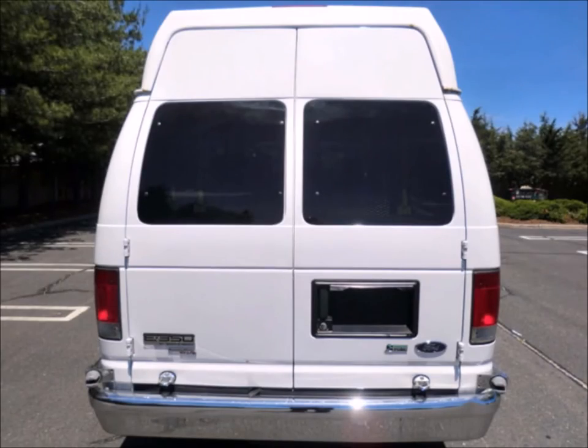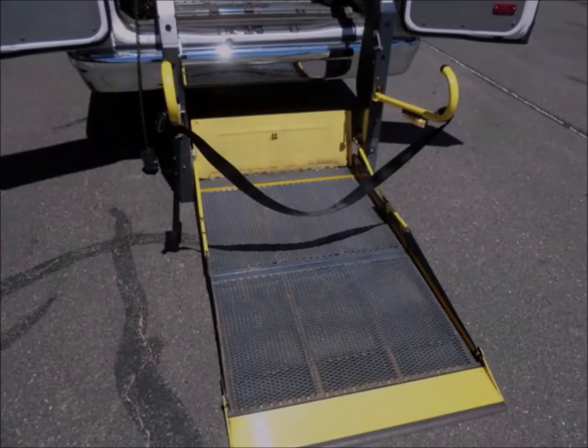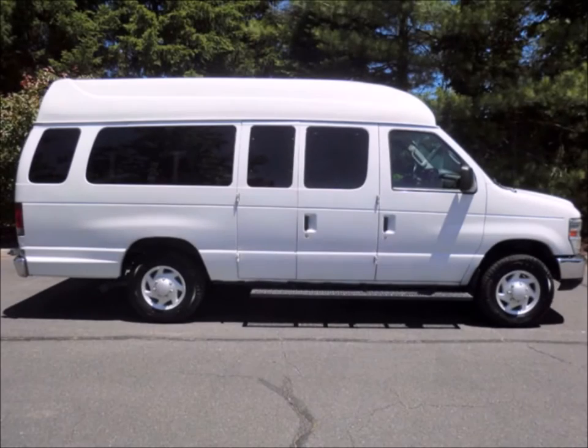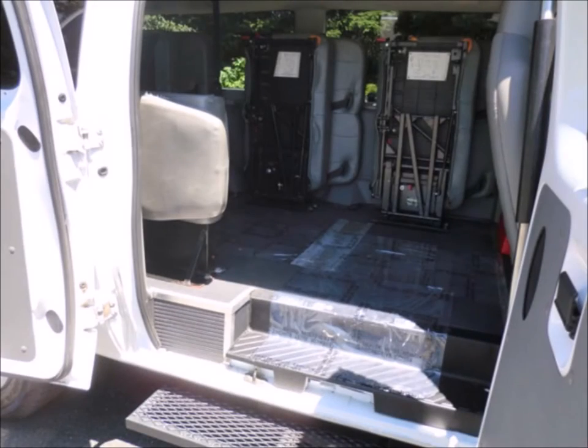Rear door with rear Braun electronic wheelchair lift. Automatic wheelchair tie-downs for up to 2 wheelchair positions. Tinted windows. An excellent vehicle for starting your medical transportation business. This van was previously operated as a government vehicle and is in excellent condition both inside and out.